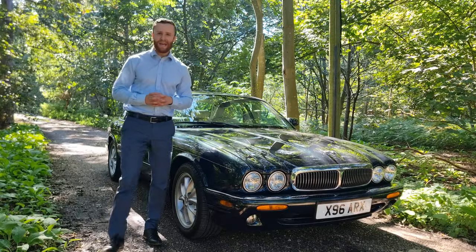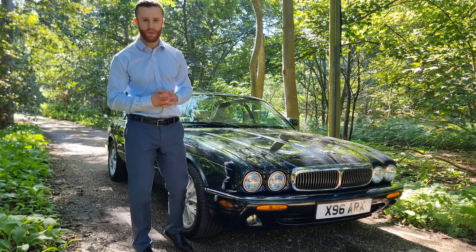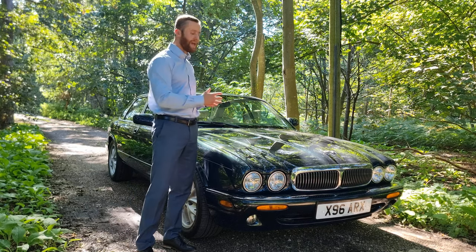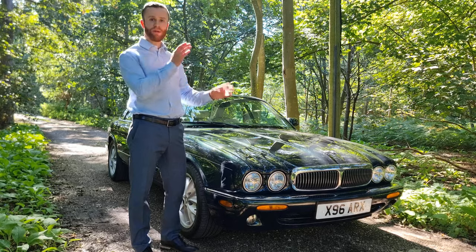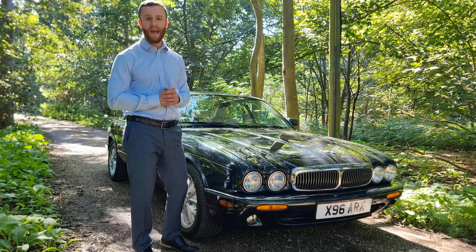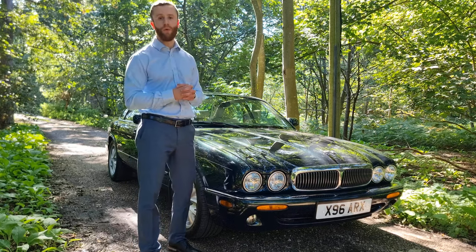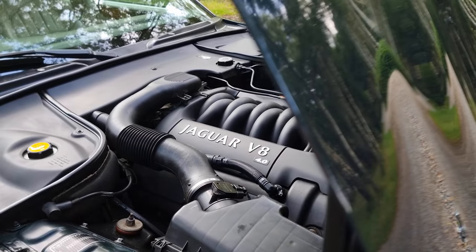So the Jaguar XJ8. Let's just orientate ourselves where we are with this car in Jaguar's history. This is the X308, made from 1997 into 2003, succeeded by the X300. This car is equipped with the 4-litre naturally aspirated engine.